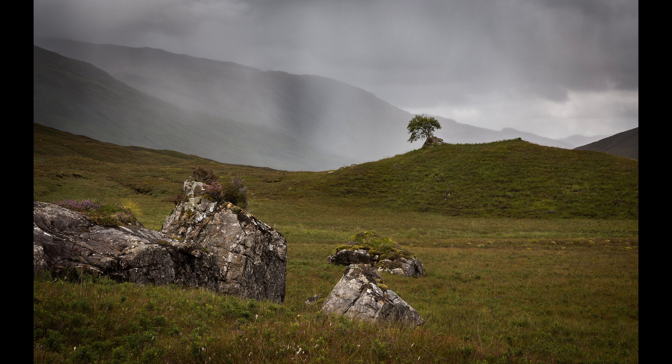We carried on then, back down towards the main road, where Betty had a wonderful night at a lovely little campsite at Morvig.